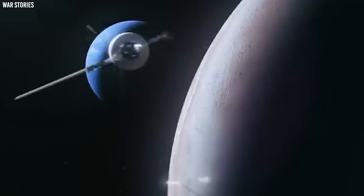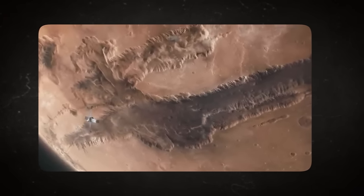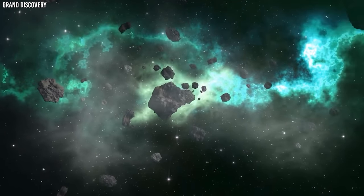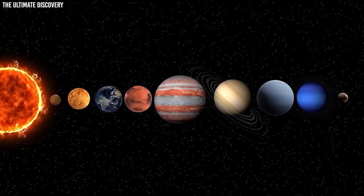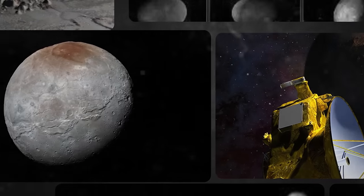The journey to Pluto was long, but New Horizons did not waste any time. Along the trip, it passed by other interesting celestial bodies and gathered lots of useful information. In 2007, it executed a brilliant move by exploiting Jupiter's gravity to accelerate and modify its route. It also examined many asteroids and objects in the Kuiper belt. Then came July 14, 2015 — the day New Horizons got super close to Pluto, only 12,500 kilometers away. No other spacecraft had gone that close to Pluto before.